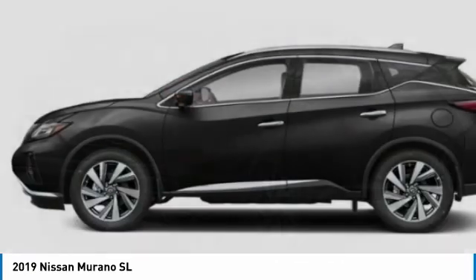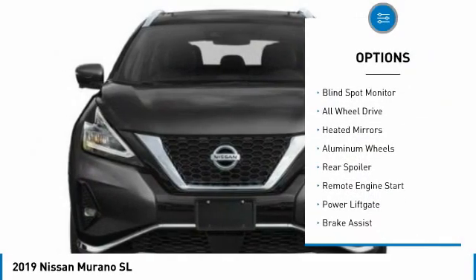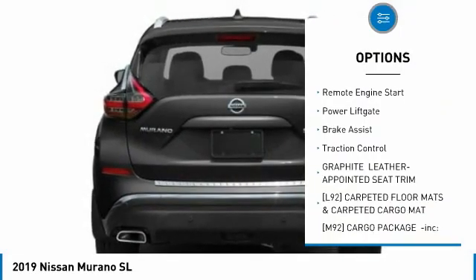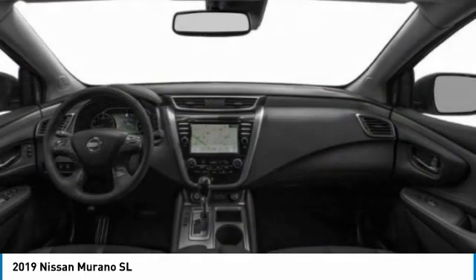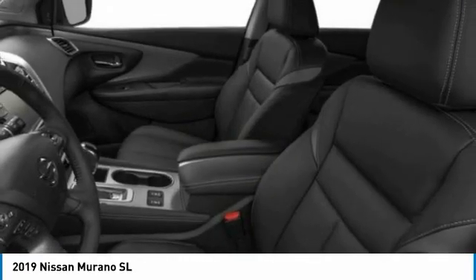Here are some of this vehicle's great options: tire pressure monitor, blind spot monitor, all-wheel drive, heated mirrors, aluminum wheels, rear spoiler, remote engine start, power lift gate, brake assist, and traction control. Wouldn't you look great in this vehicle? Stop in today and see for yourself.